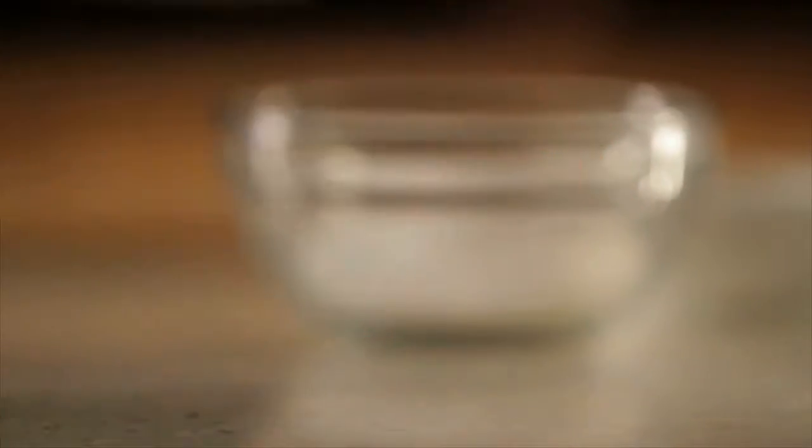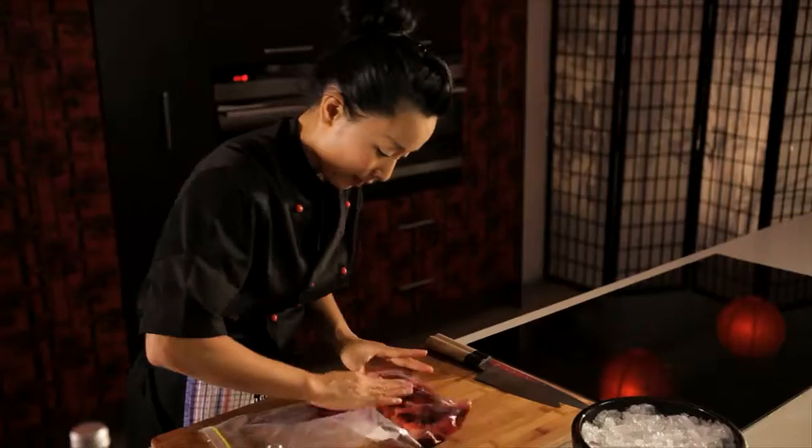I'm going to place the salmon into the Ziploc bag. What I need is shredded beetroot and Japanese plum wine. A little bit of a massage.